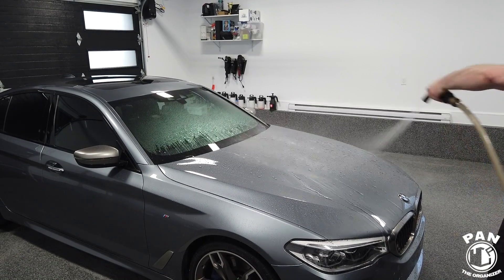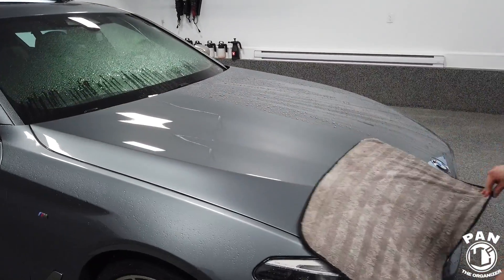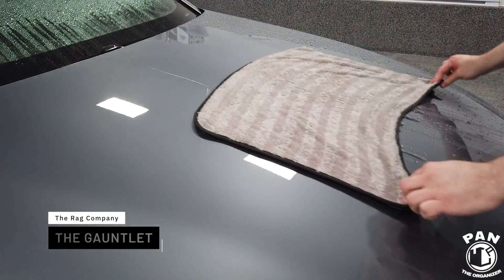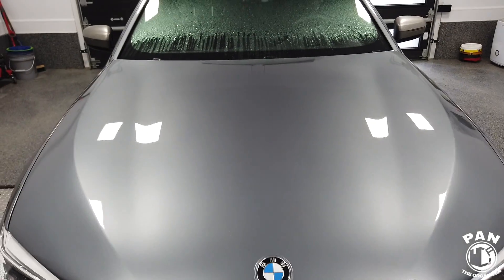One major difference when drying a vehicle to make it easier is to have some sort of protection applied on your paintwork, whether it's a wax, a paint sealant, or a ceramic coating — I talk about the differences between these three forms of paint protection on my channel. As we can tell here, the Rag Company Gauntlet did an awesome job — flawless performance picking up all the water.